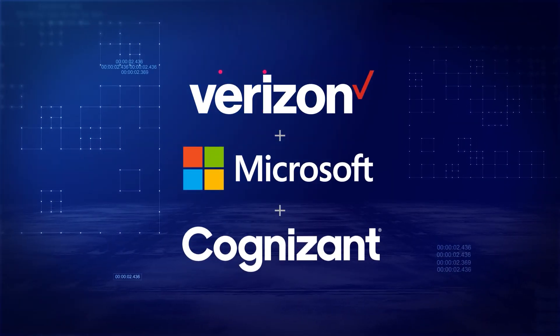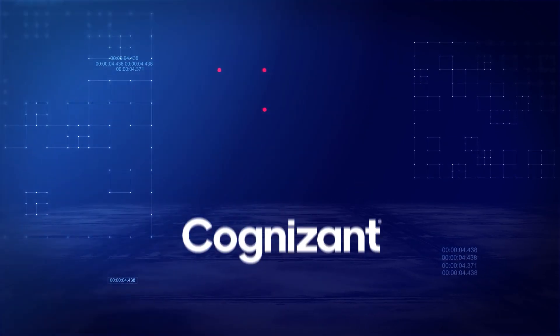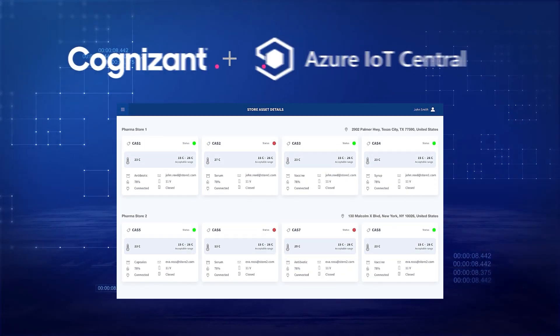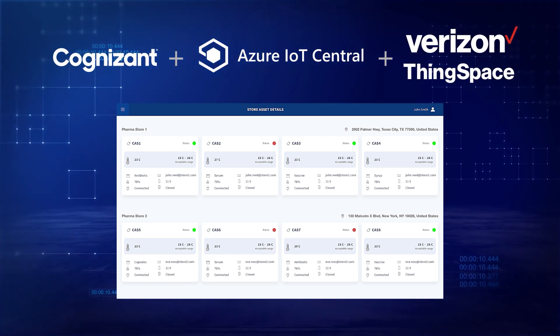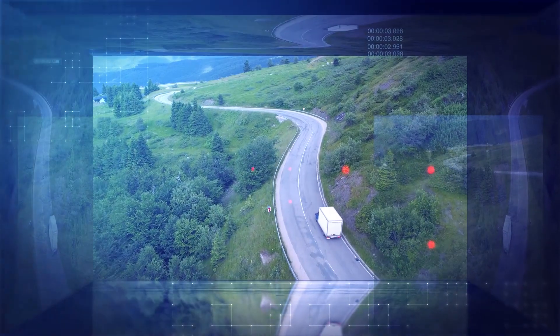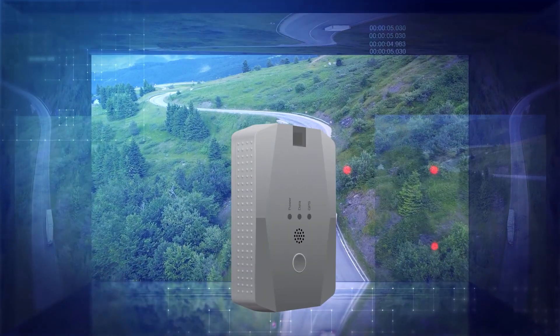Verizon, Microsoft, and Cognizant formed an alliance to help make it easier for businesses to build an intelligent application so they can efficiently manage and use cold storage worldwide. Our solution keeps the quality of food and medicine shipments safe.